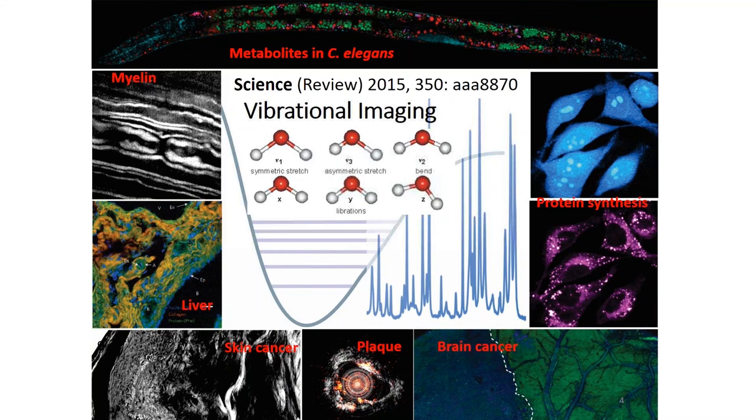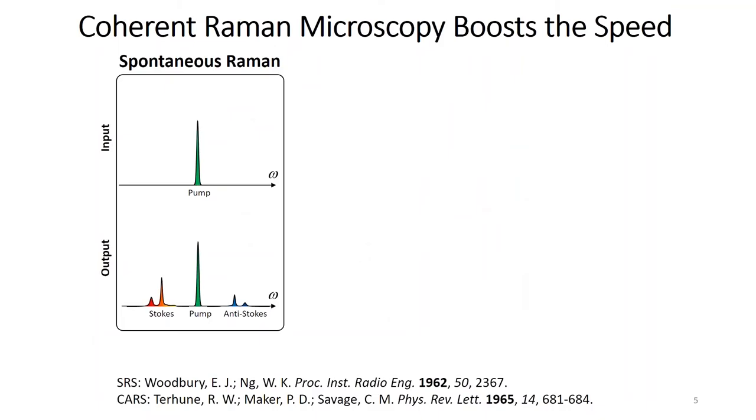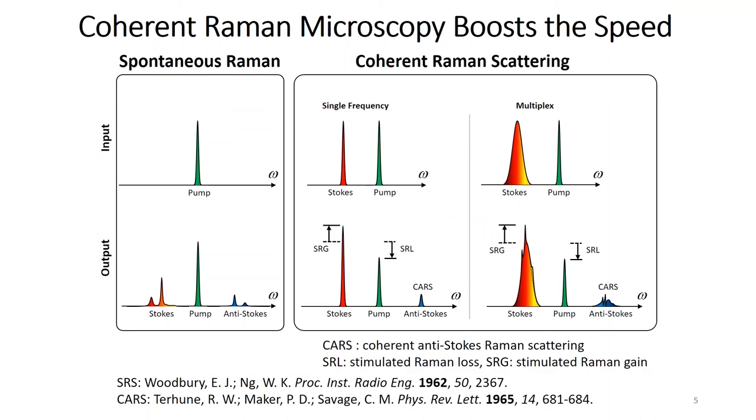Can we use intrinsic molecular signals to visualize molecules? A new field called chemical microscopy, based on fingerprint molecule vibrations, is now rising to fulfill this unmet need. In principle, every molecule has fingerprints based on chemical bond vibrations. If we can use these fingerprints as contrast, we can visualize different molecules inside a living cell, organism, or tissue. Examples include protein synthesis in living cells and label-free detection of skin cancer, plaque in heart disease, and brain cancer margins.